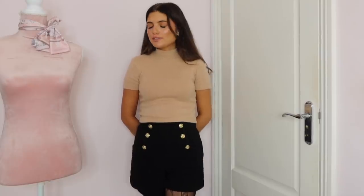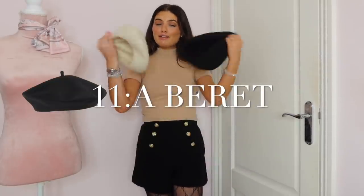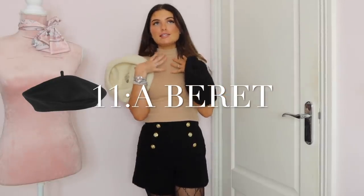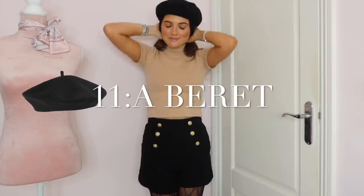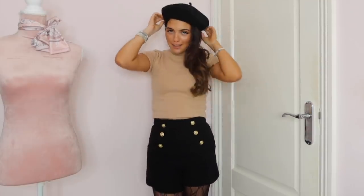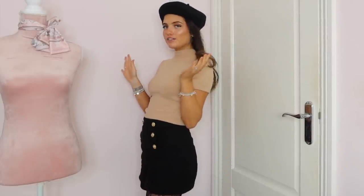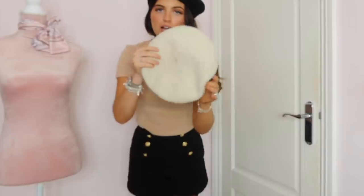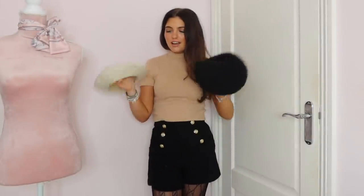Finally, my last wardrobe essential — some people are going to say ugh — but for me a beret is a winter wardrobe essential. Some people hate these things, but I personally love them. Imagine that with the black Chanel bag and the trench coat — it just makes the outfit look so cute. If you go for a black one and a cream one like I have, you can wear them with any outfit. They just make you look French.